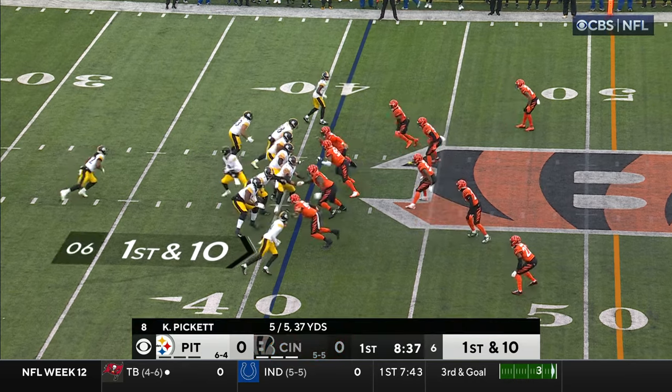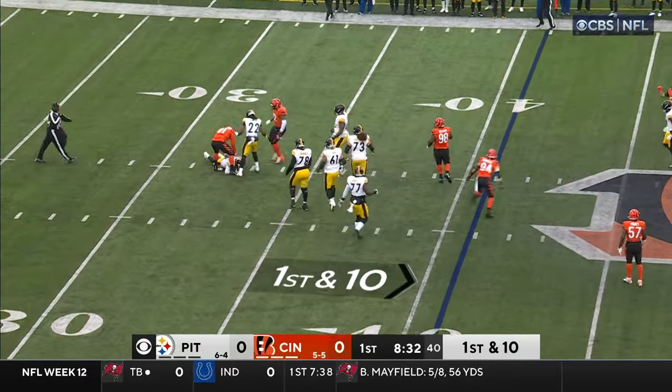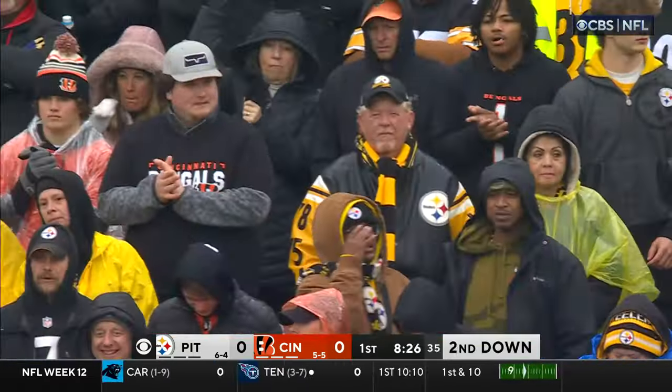Eddie Faulkner, the running back coach, has a close relationship with Harris and Warren. Spin move — Pickett gets out of it but could not stay upright, so Trey Hendrickson will get credit for it on the pressure.